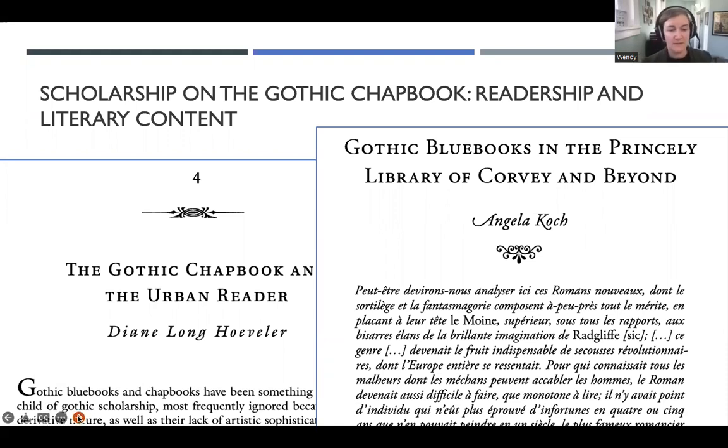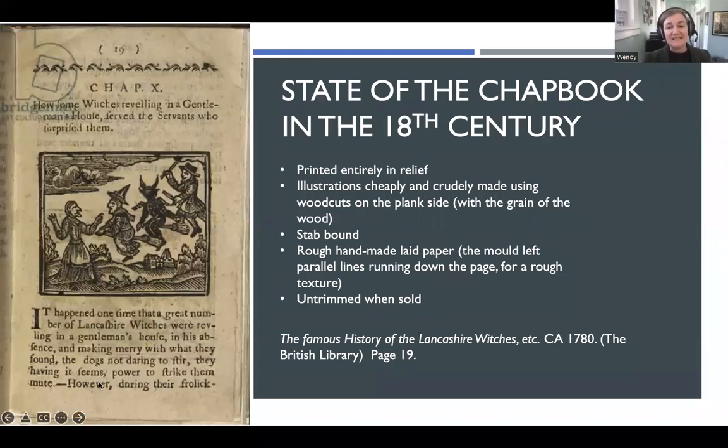Let's back up a little and see what Diane was talking about. This is the Gothic chapbook in the 18th century — the Famous History of the Lancashire Witches, from around 1780. It has been printed on one large sheet of handmade paper that's been folded 12 times to make a duodecimo publication, then stab bound, sold untrimmed, and sent out to the public. The illustrations in these older chapbooks, if you look closely, don't have very much detail available. If I look at the faces, they're hard to read in terms of expression, and the lines are pretty thick.